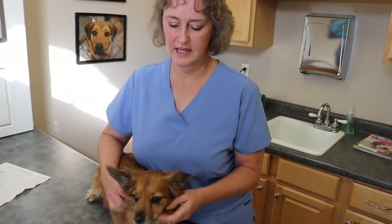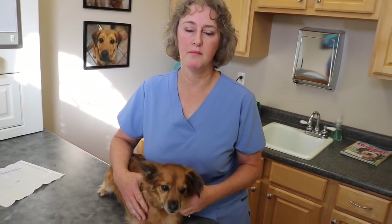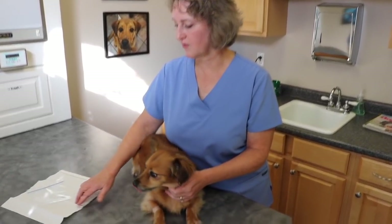This is Oliver. He came in because he was painful every time the owner tried to pick him up. We radiographed him and found a staple in his abdomen. We took him to surgery, opened his stomach up, and removed the staple, which is right here.